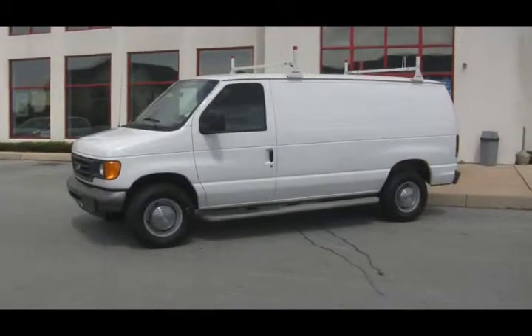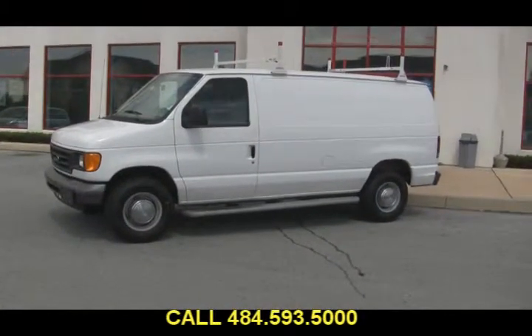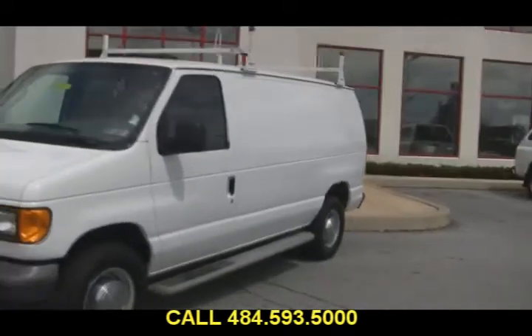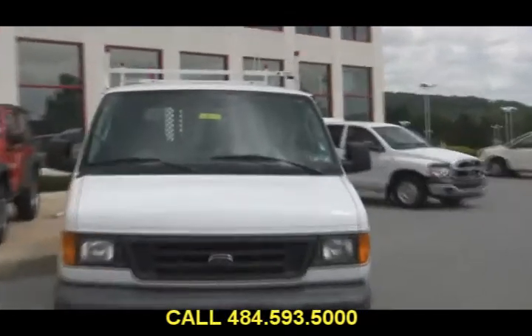This can be the talk of the town cruising around in this 2006 Ford E250. Who wouldn't want to be seen in this beautiful van? Hey, it's not pretty, but it is a worker. E250 from Ford and the good folks here at Jeff D'Ambrosio Auto Group.